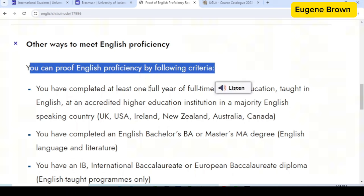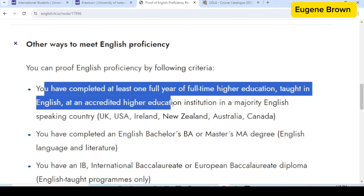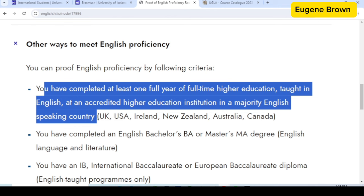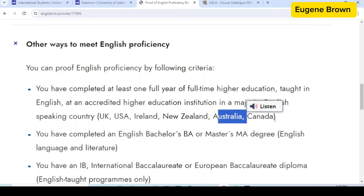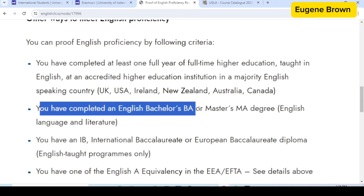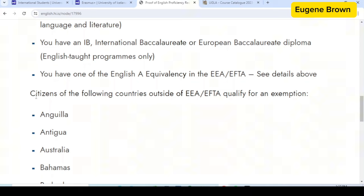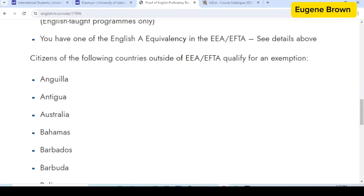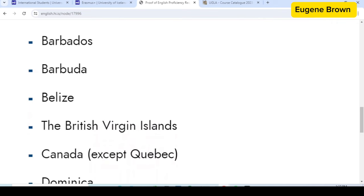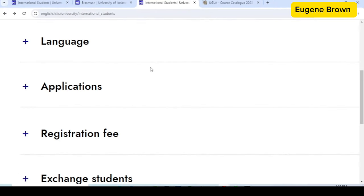You can prove your English proficiency by the following criteria: if you have completed at least one full year of full-time higher education taught in English at an accredited institution in a majority English-speaking country — like the UK, USA, Ireland, New Zealand, Australia, or Canada — you are exempted from submitting an English test score. You are also exempted if you have completed an English bachelor's (BA) or master's degree, or if you come from any of the listed countries outside the EEA or EFTA.